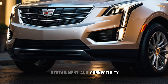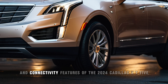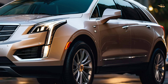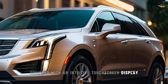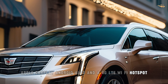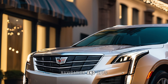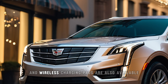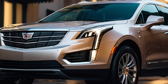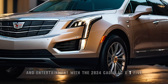Infotainment and connectivity. Stay connected and entertained on every journey with the advanced infotainment and connectivity features of the 2024 Cadillac XT5. Equipped with an intuitive touchscreen display, Apple CarPlay, Android Auto, and a 4G LTE Wi-Fi hotspot, the XT5 keeps you connected to your favorite music, navigation, and apps. Premium audio systems and wireless charging pads are also available for added convenience and enjoyment.